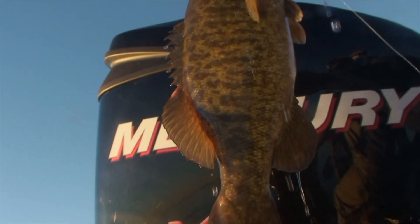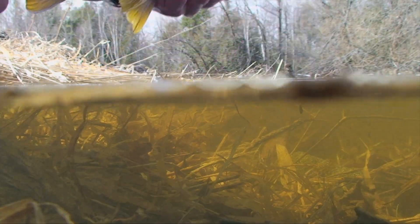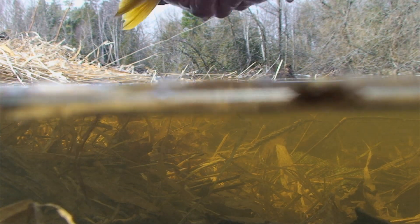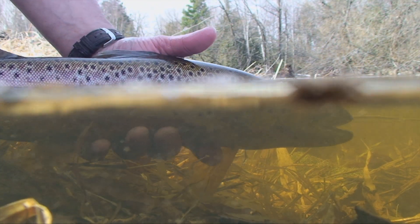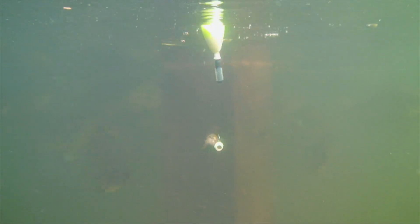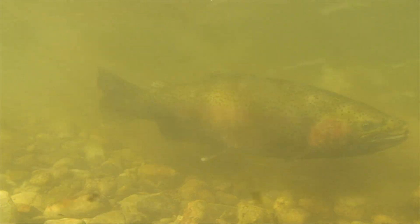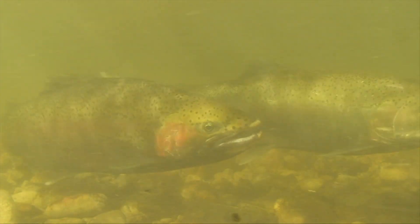Let's take a look down under with this week's fish eye view, sponsored by Mercury, number one on the water. These days many anglers practice catch and release. When it's time to keep a few, selective harvest is the way to go. Because one male can mate with several females, it's best to retain a higher percentage of these.